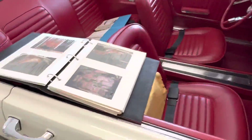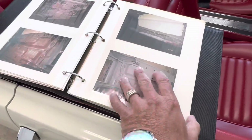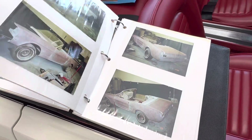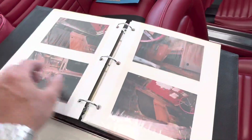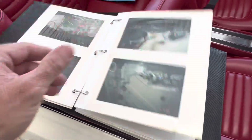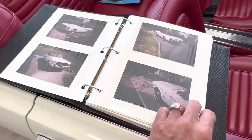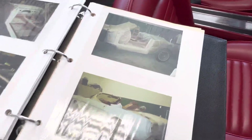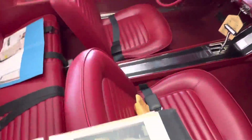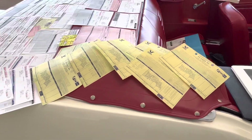I've got an actual book of pictures of the rotisserie restoration — the car was completely disassembled. I'll get some individual pictures of that as well. Flipping through here quickly, every piece of sheet metal is still original on the car. I'll take better individual pictures so you can see everything clearly.